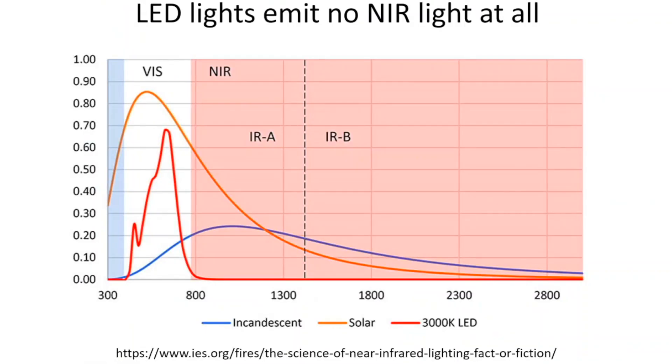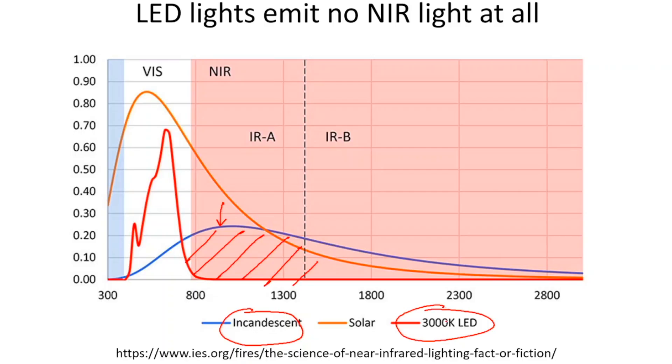Looking at the spectrum of light bulbs: a regular incandescent bulb in blue shows plenty of coverage in the near infrared spectrum, whereas a 3000K LED from a home improvement store is limited just to the visible spectrum — very energy efficient but potentially not beneficial for our health. The sun, shown in yellow, has lots of visible light, but the majority of its energy is actually in the near infrared spectrum.